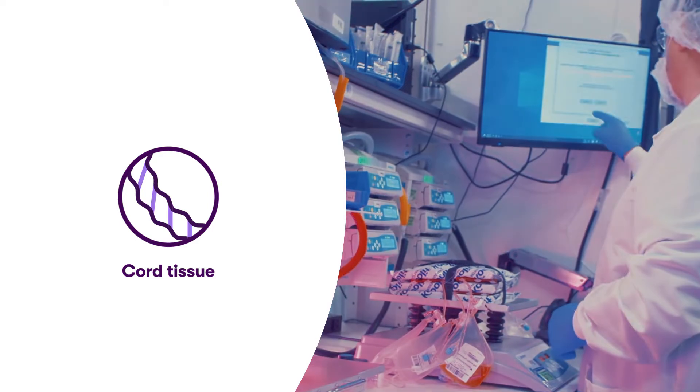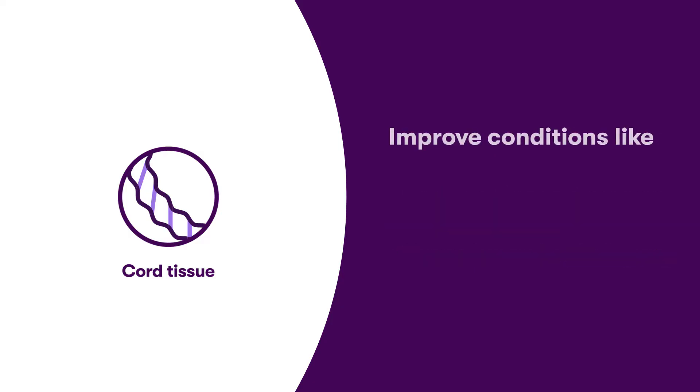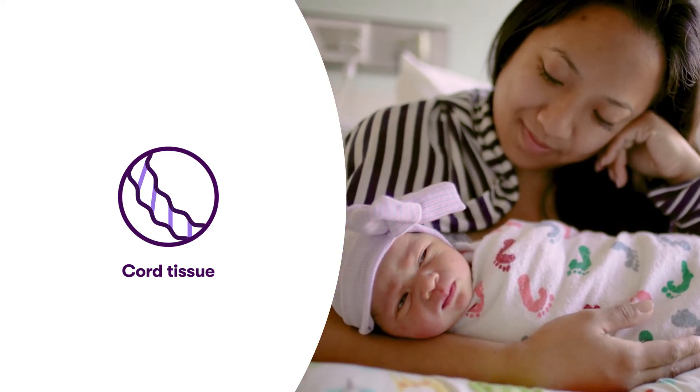These powerful stem cells have the potential to reduce tissue damage, treat wounds and vascular or brain injury, and help improve conditions like osteoarthritis and autoimmune disease.